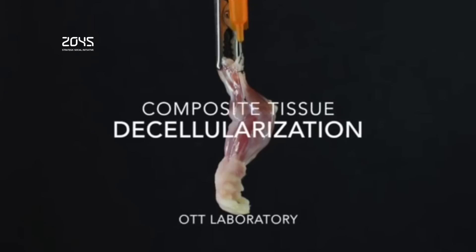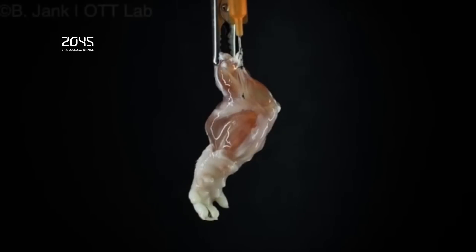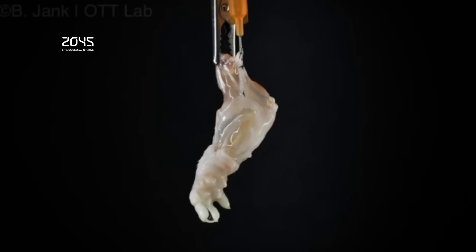Many amputees receive artificial replacements that look fine cosmetically but don't function as well as real limbs. Limbs contain muscles, bones, blood vessels, tendons and nerves, which have to be rebuilt and require a specific supporting structure called the matrix.